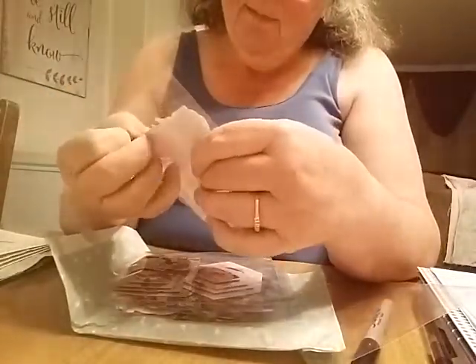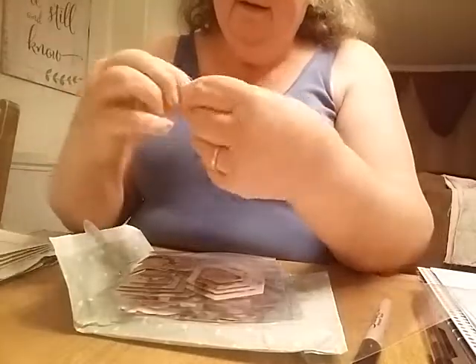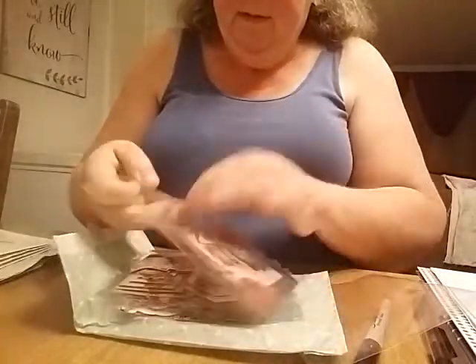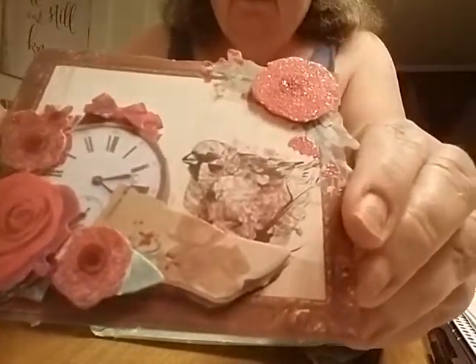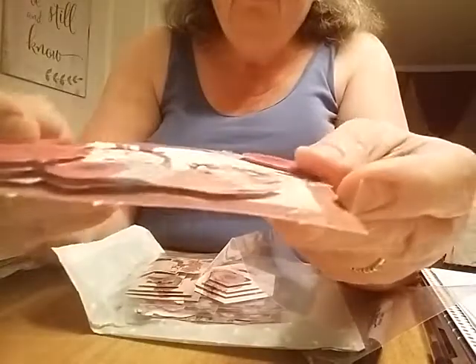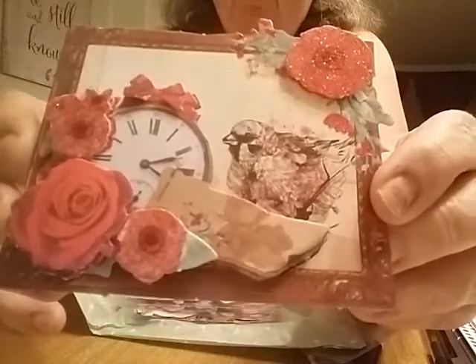Okay, this looks like embellishments with paper piecing. These are nice — I'm going to open every one of them. Little images, and it's paper piecing stacked on top of each other in different layers. I like that — those are nice embellishments.